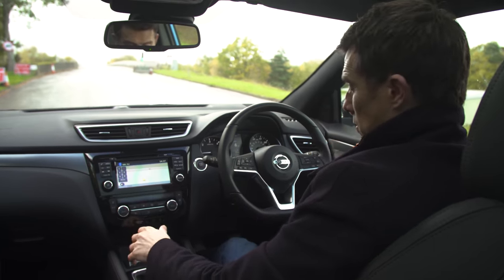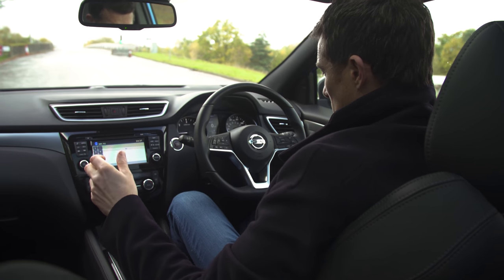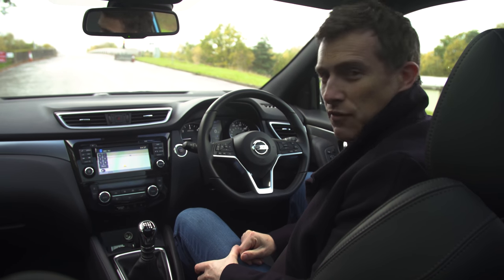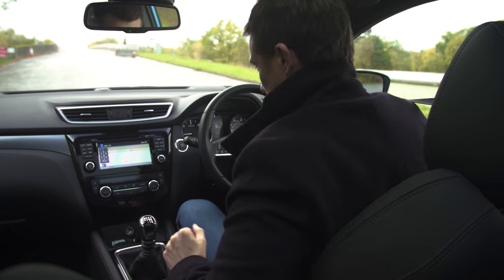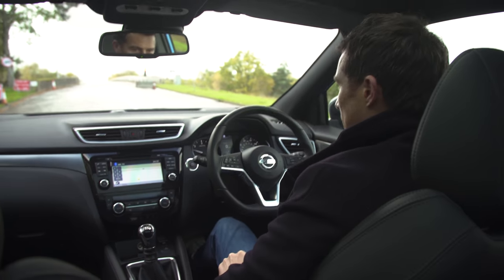With the hill hold control, the car will hold itself on an incline in neutral — I think it does it for three minutes — with no need to touch the pedals. When it's finally time to drive away, you just put it into gear and off you go.